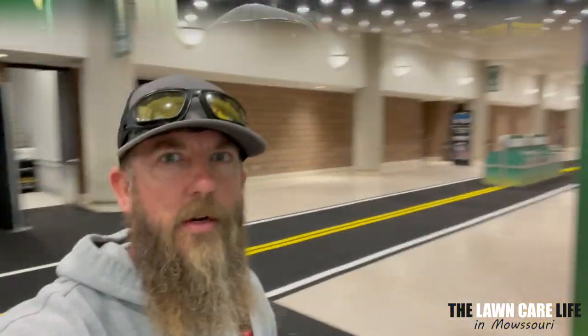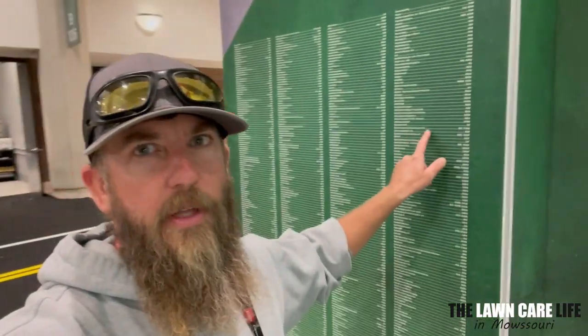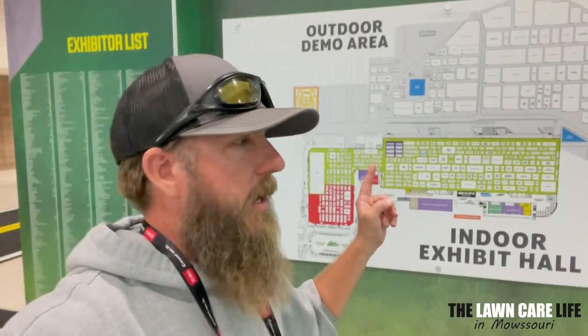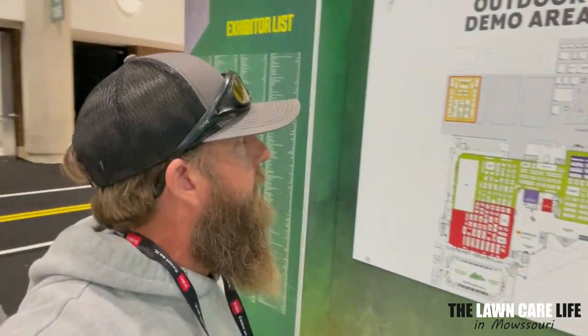Convenient as soon as you walk in the main entrance. Here at the main entrance you have the exhibitor list — you can check that out, find out whatever booth you're trying to check out. They have the number right there beside it so you'll be able to know exactly where to go. They have a map here behind me with the outdoor demo area and the indoor exhibit hall. So whatever you guys are looking for, just check it out right here and you'll be able to find it and head to the booth you want to check out tomorrow.